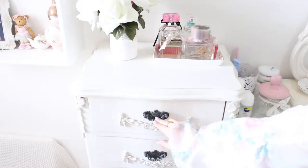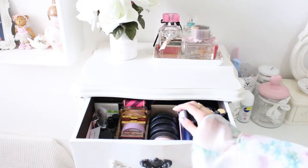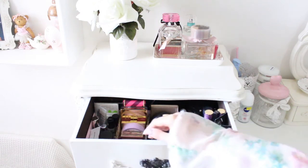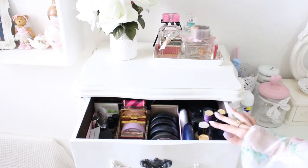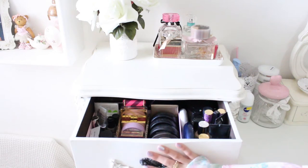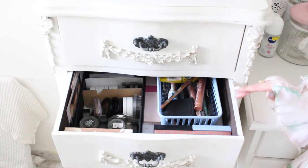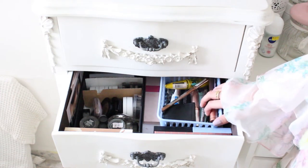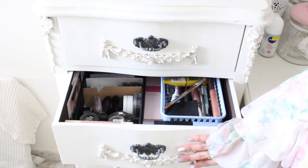In the first drawer I have all my face makeup, sorted into bigger powders, smaller powders and other stuff. Here I have all of my foundations, primers and concealers. The second drawer is eye makeup — all of the single shadows, eyeshadow palettes, pencils, mascaras and brow products.